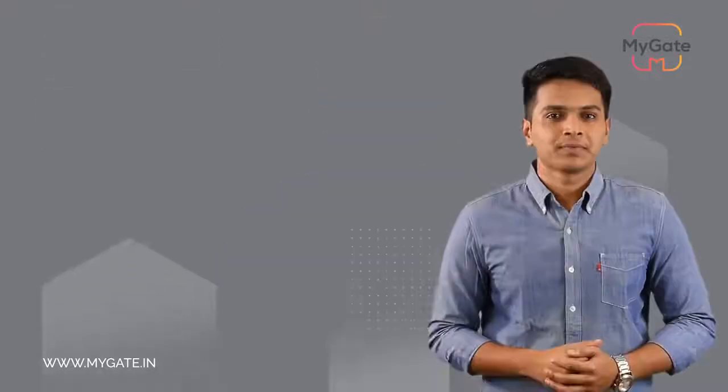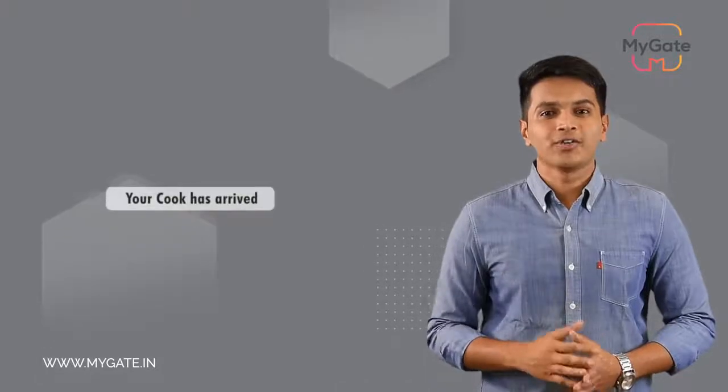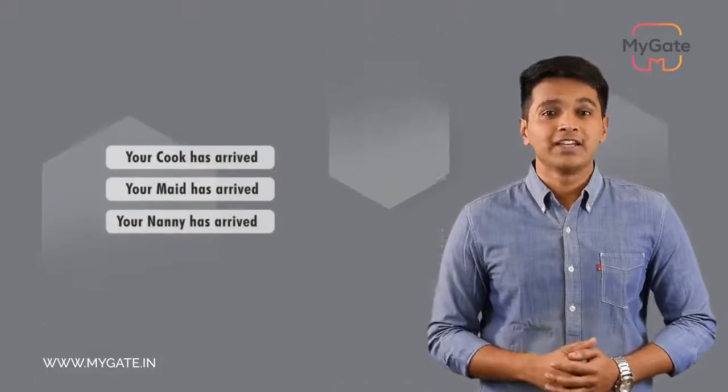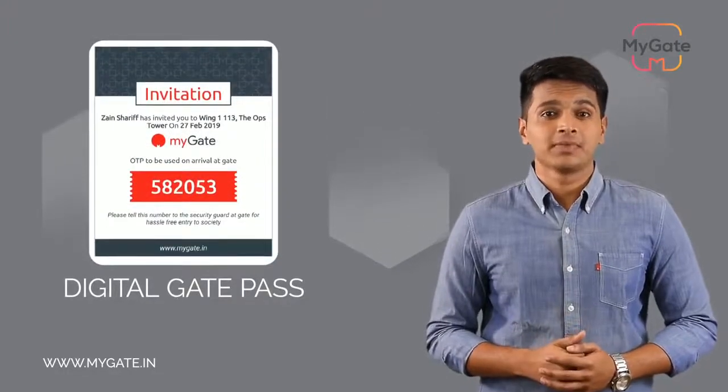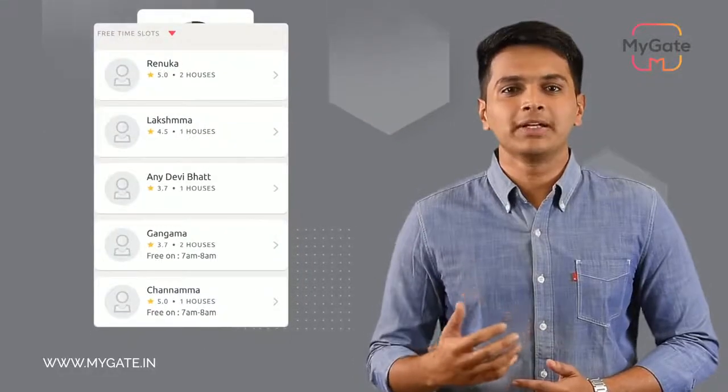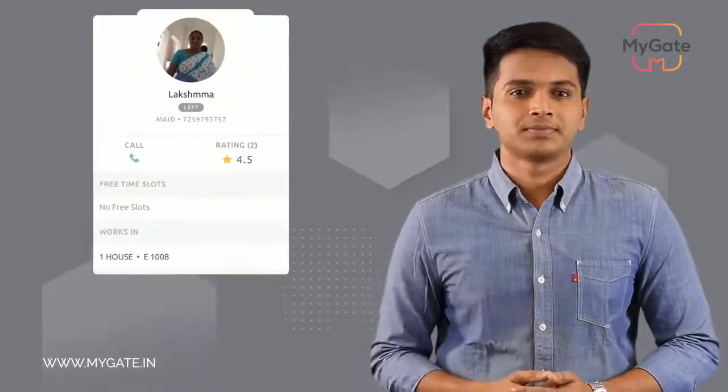Let me start with domestic help management. With MyGate in place, say goodbye to all your hassles related to your domestic help. You will be notified on your phone in real time when your domestic help checks into the society. This feature also enables you to issue a digital gate pass that replaces the traditional handwritten note. You can also view attendance, hire a daily help based on their availability, ratings, and reviews, and give them a rating if they are doing a good job.